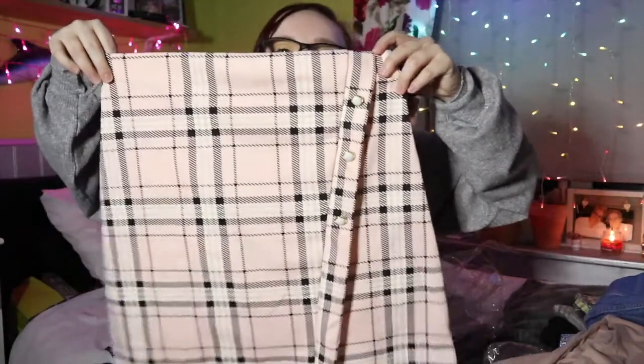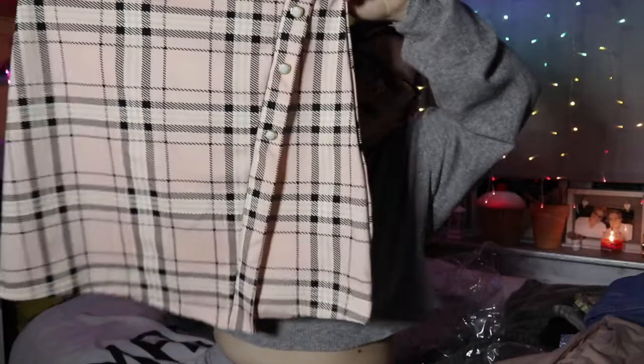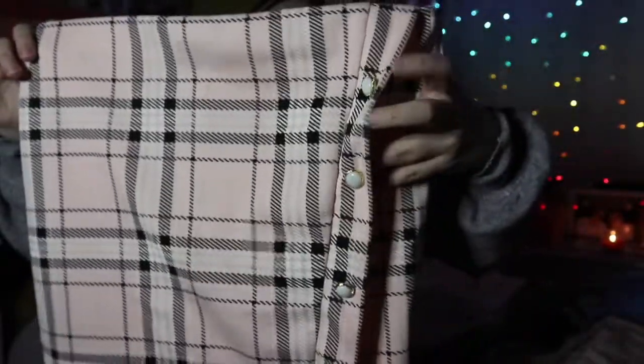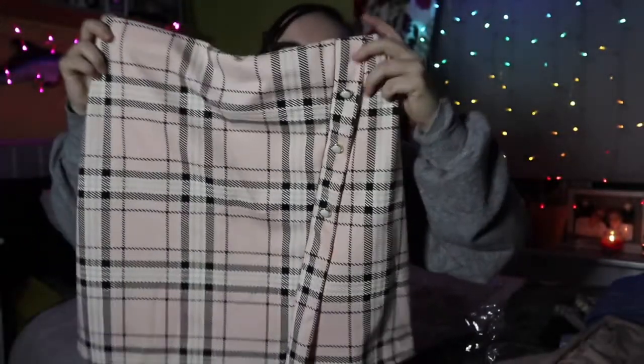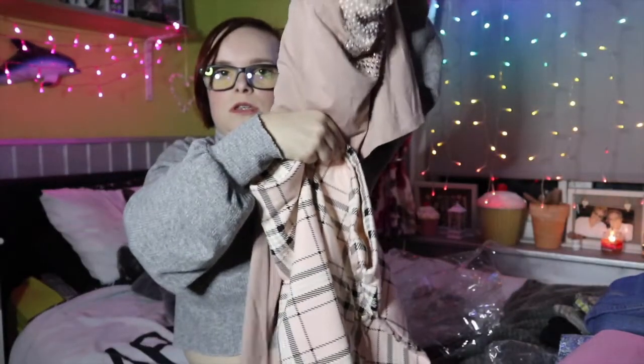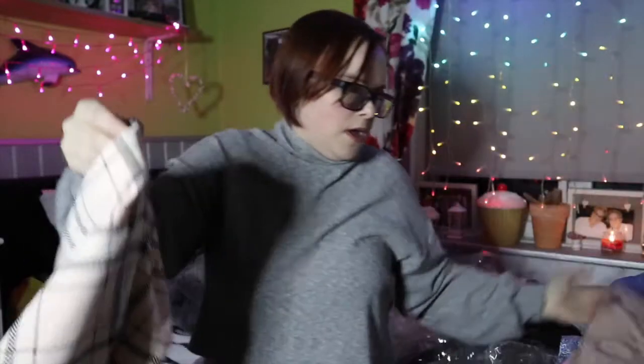I picked that skull top up thinking it would go with my next purchase: this skirt for £10.99. It kind of reminds me of Clueless or Mean Girls — it's got a little crossover detail and small buttons. I thought the colors would go quite nicely together, though I'm probably not going to style them that way, but we'll see.